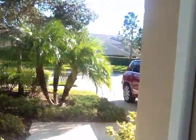Of course, it does come with an attached garage, and there's some street parking. Let me show you the street itself — there's very little traffic. This is a gated community.